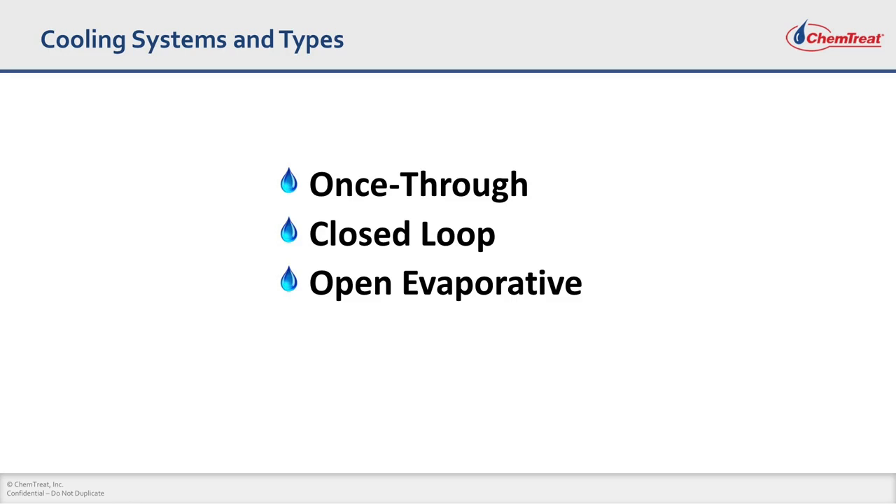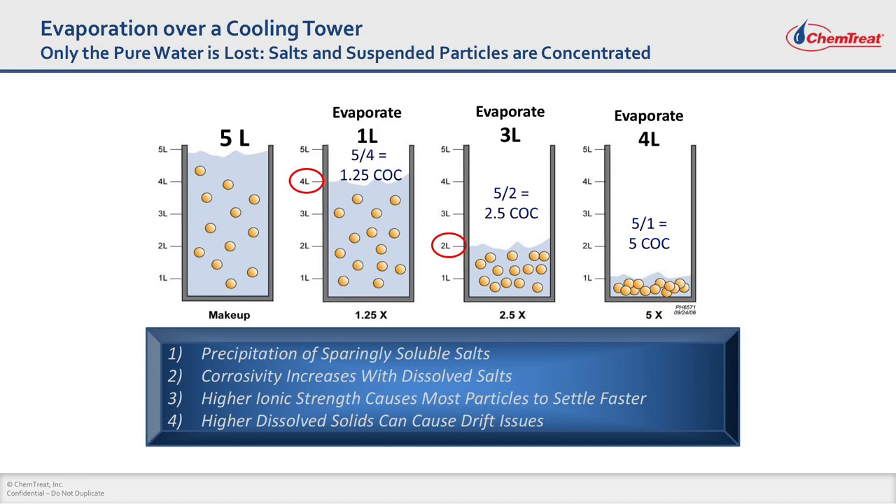There are three different types of cooling systems. Once-through is pretty much water in, water out. Closed loops are where you generally don't lose any water — the water goes round and round. Open evaporative cooling systems have been the workhorse of industrial cooling load, where the water gets circulated in a cooling tower. The evaporation process is explained in this picture. Let's say you start with five liters of water — those marbles represent dissolved minerals in the water. If you evaporate four liters and you're left with one liter, that means you are cycling your cooling tower five times, or five cycles of concentration.